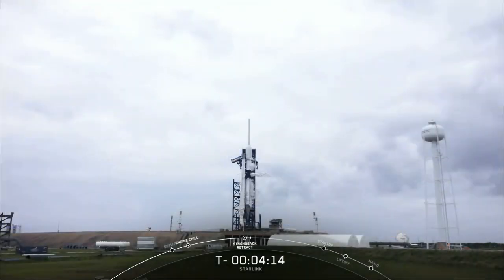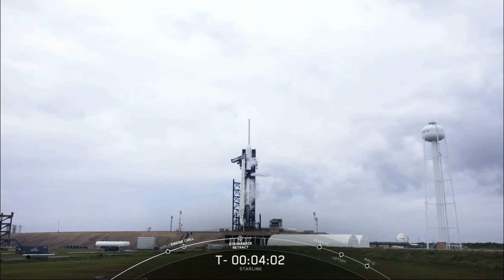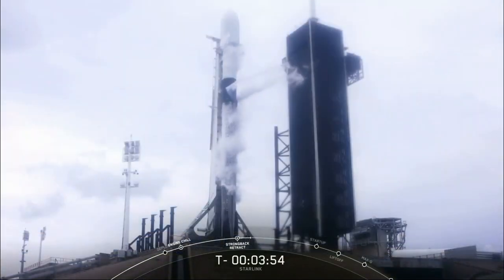We are currently at T-minus 4 minutes and 14 seconds from liftoff, and Falcon 9 is now moving into the final stages of the countdown. The first and second stages are both nearly fully loaded with 1 million pounds of kerosene fuel and liquid oxygen. Super-chilled liquid oxygen — our propellant oxidizer — is what's creating those white clouds you see around Falcon 9 when it's exposed to the warmer ambient air.